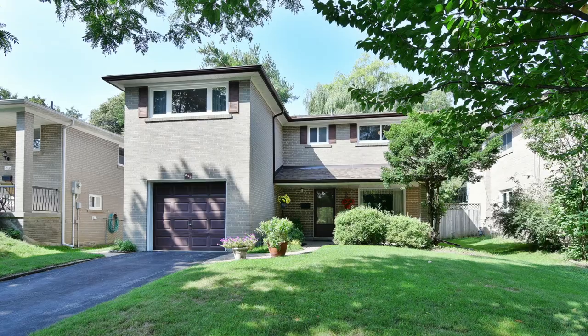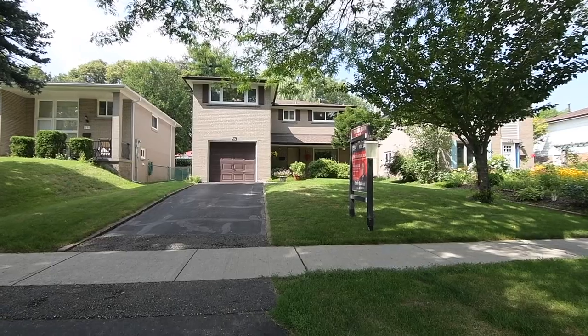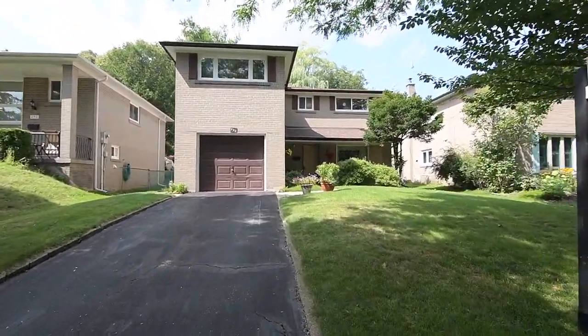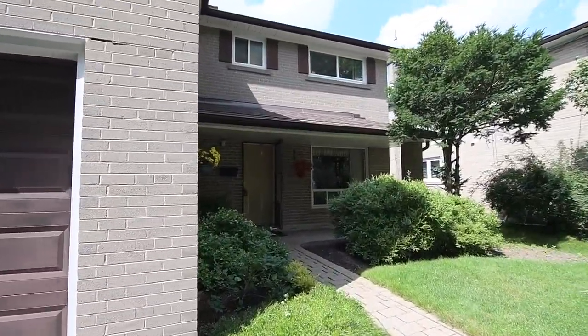Lovingly maintained by the original owners for the past 56 years, the home's expansive front and backyards are beautiful green landscapes of lawn, trees, shrubs, and perennials. Off the driveway is a stone walkway to the backyard and another walkway to the charming covered front porch.